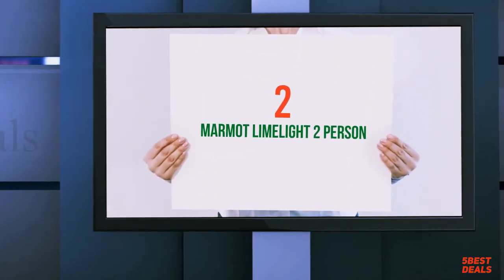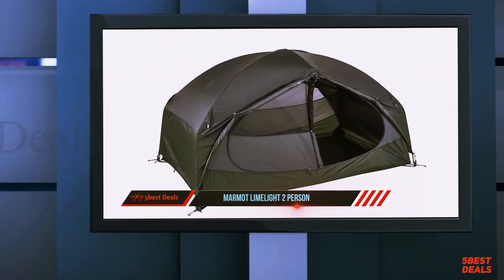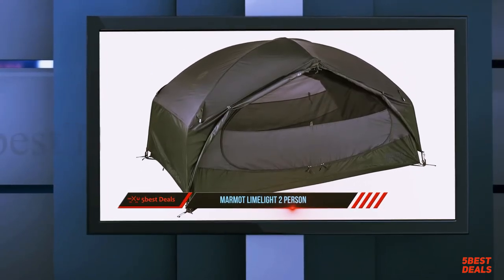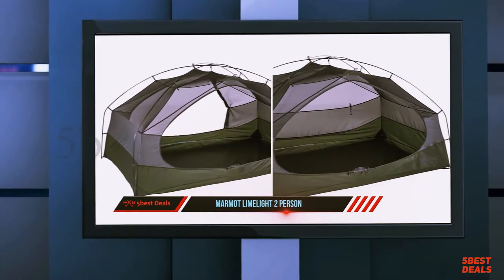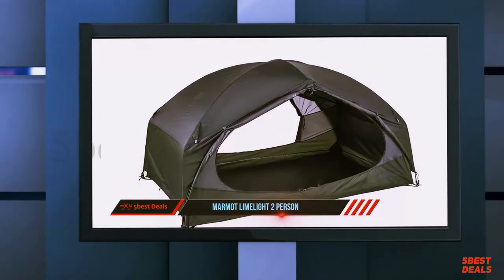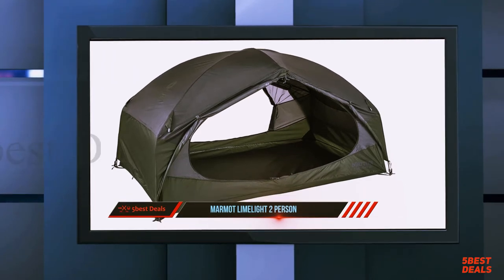Coming in at number two, the Marmot Limelight two person. The Marmot Limelight is a budget tent that comes with some excellent creature comforts. Out of the box it feels roomier than its dimensions would suggest, and its two large side doors make it easy to enter and exit. It has large two-tiered storage pockets and comes with a footprint, which is a rarity in the backpacking tent universe.